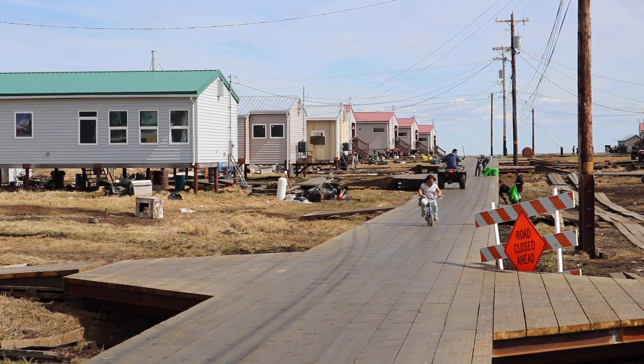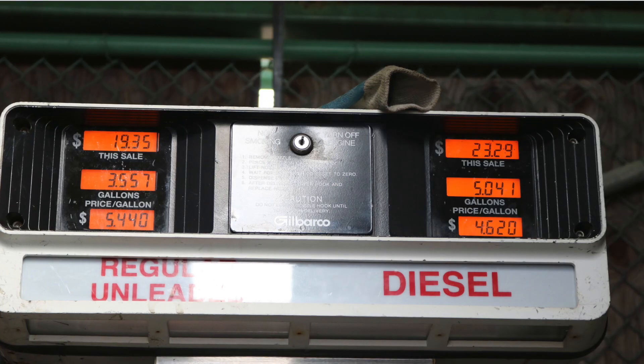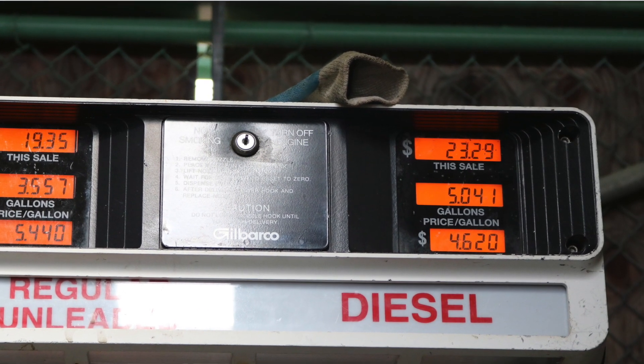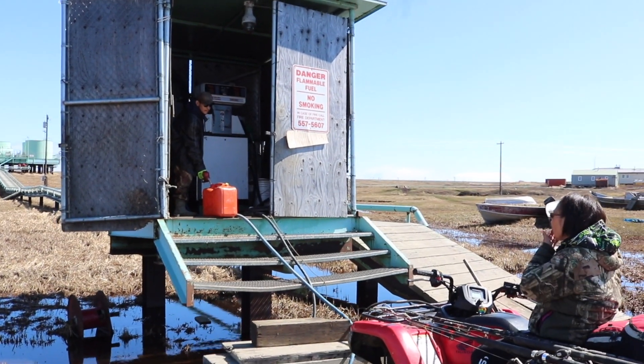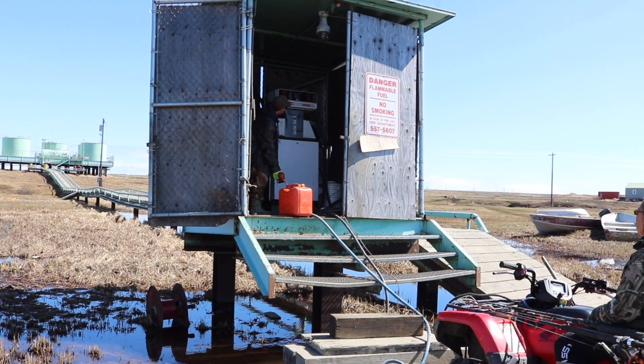We charge residential customers about 10 cents a kilowatt, which is equivalent to purchasing heating fuel at $3 a gallon. The fuel distributor out here charges almost $5 a gallon for heating fuel.